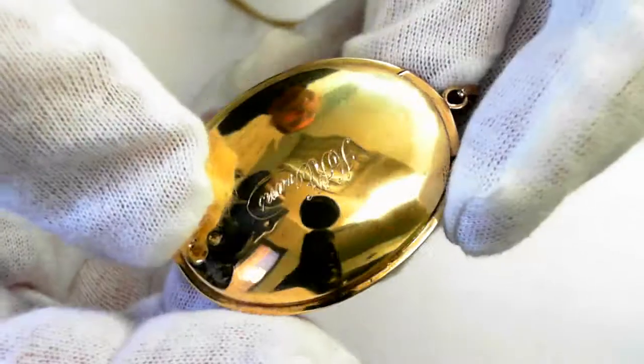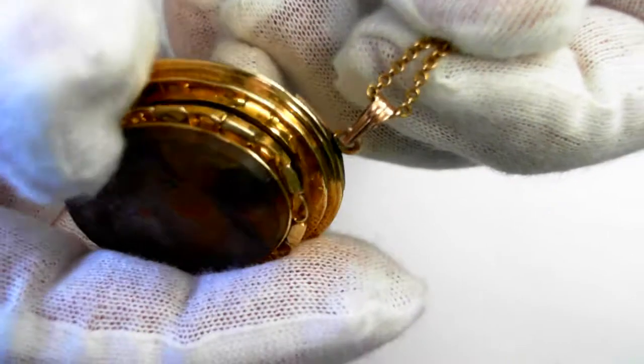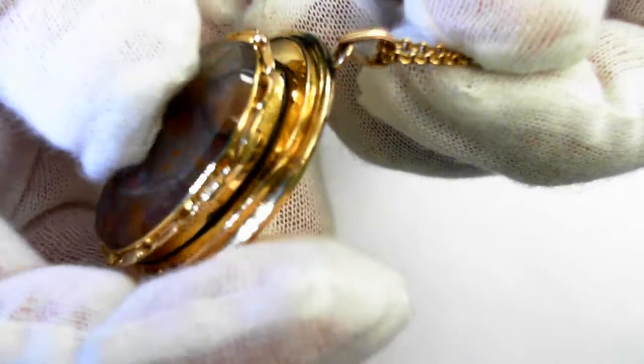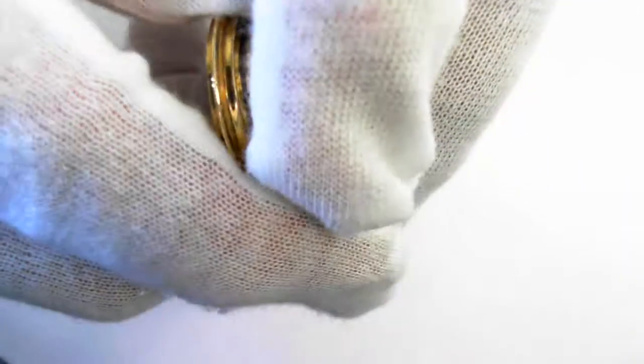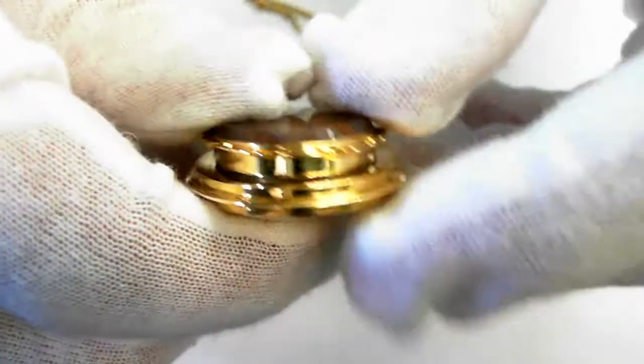Very wide. It has an engraving in the back. It appears it opens up, but it doesn't — there's no opening. This is just a very thick design to it. It's really interesting.